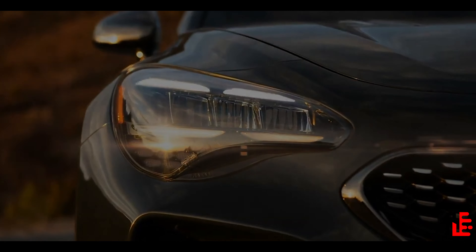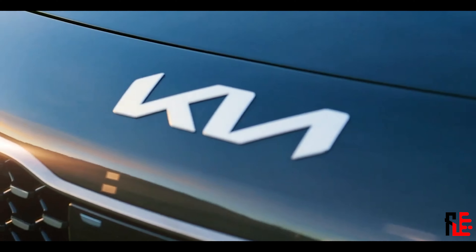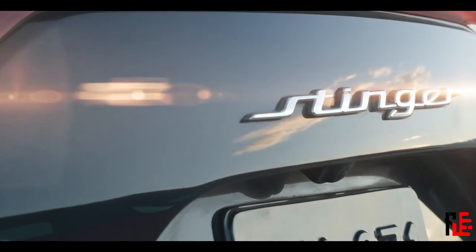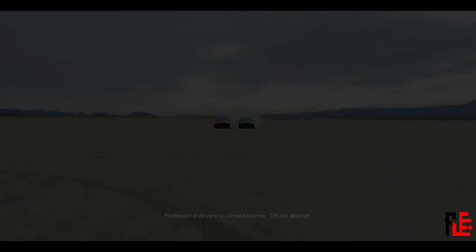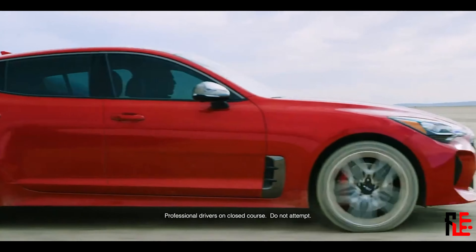Hello there. I know the first thing you will think of when you hear Kia is surely not that of a big nice sports car. But here I am to prove you wrong — and me too, because I also couldn't believe it.